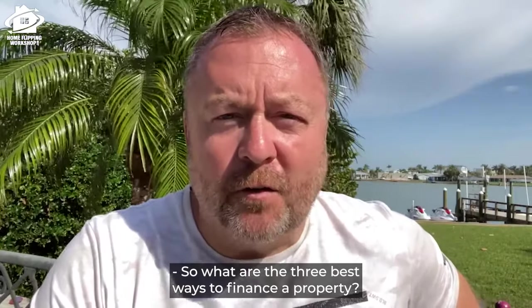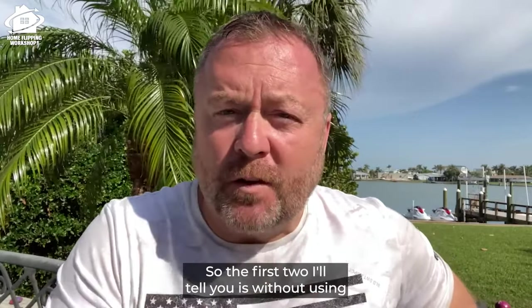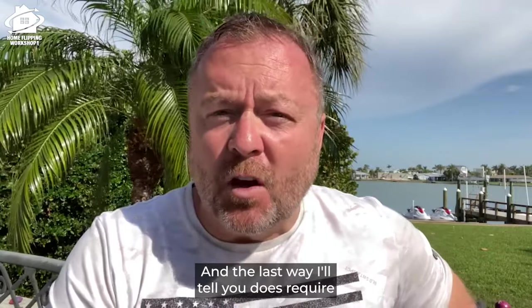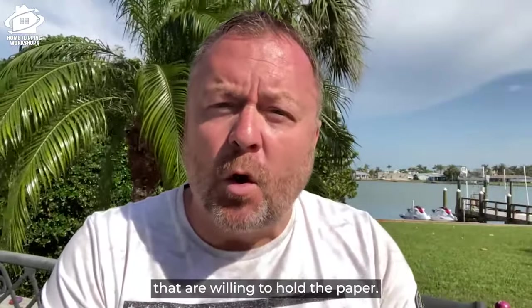What are the three best ways to finance a property? If you want to buy a property and flip it, the first two ways I'll tell you don't require any of your own money or your own credit. The last way does require some of that some of the time. Number one is seller financing.